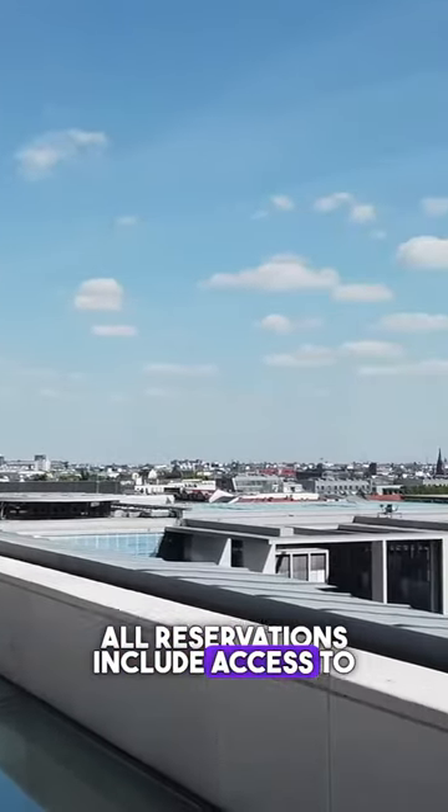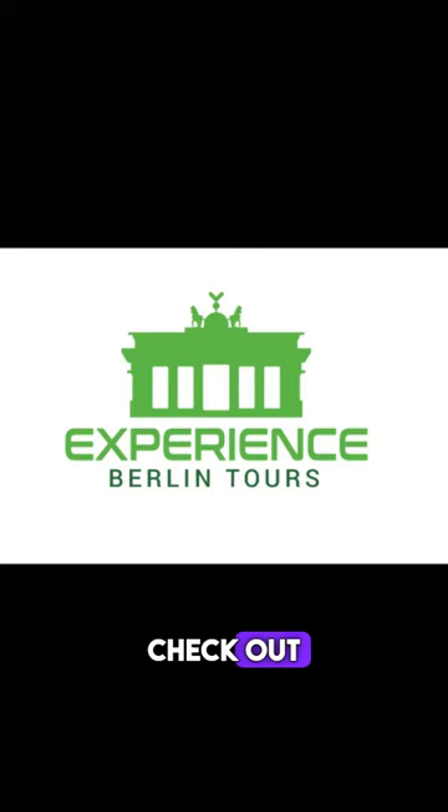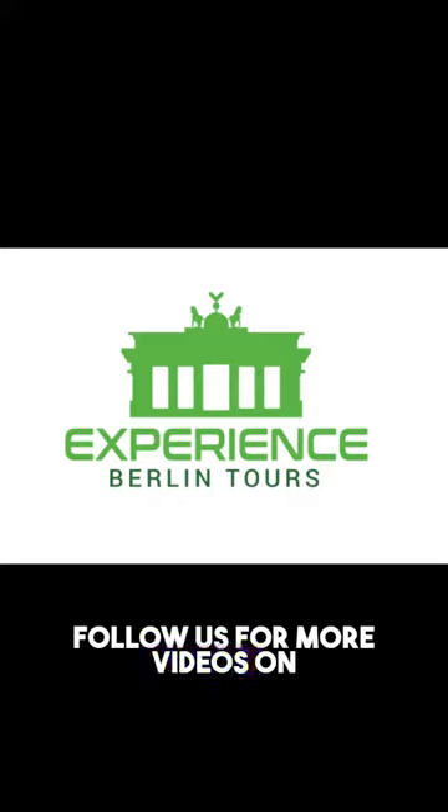All reservations include access to the dome and terrace, and you can make reservations for breakfast, lunch, or dinner. Check out the full video linked below and follow us for more videos on Berlin.